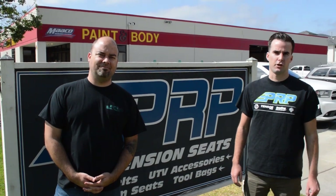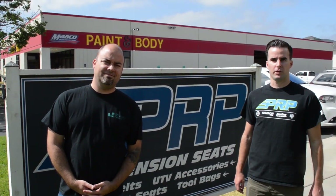Hey, Jason number two here with Zach at PRP headquarters. Today we're going to give you a behind-the-scenes look at our facility and how we make your custom off-road seats. Let's go check it out.